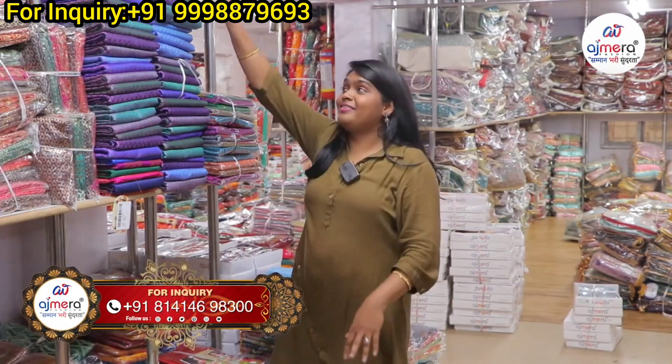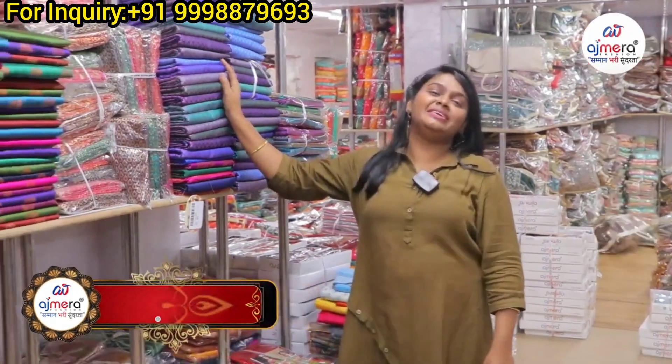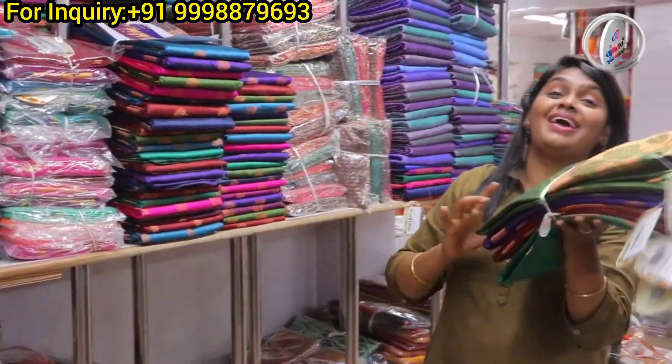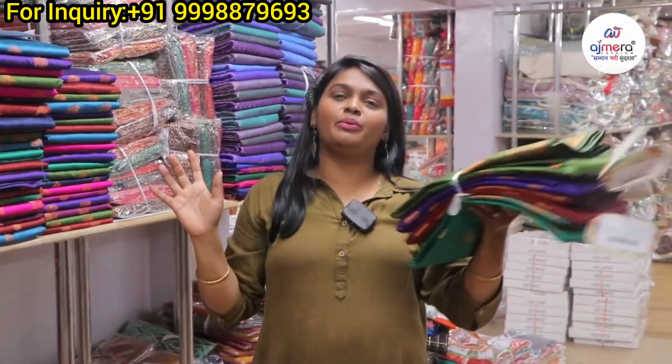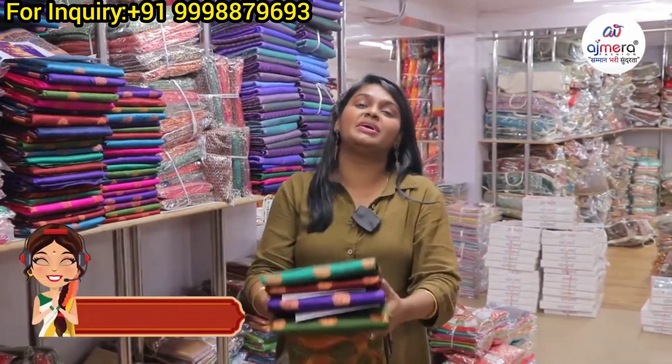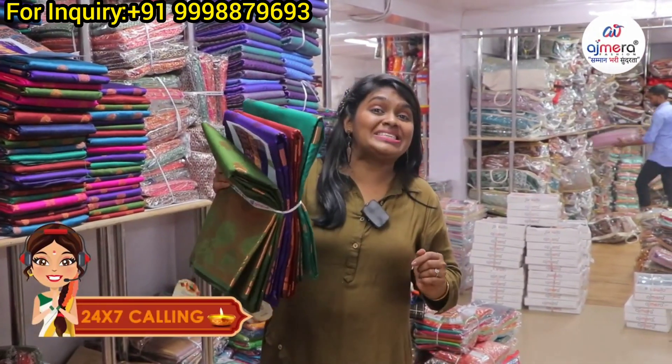We have a rapier silk segment. There are all the rapier silk varieties you can buy. Low-range silk varieties — these are rapier silk. The specialty is rapier silk, a lightweight silk series.